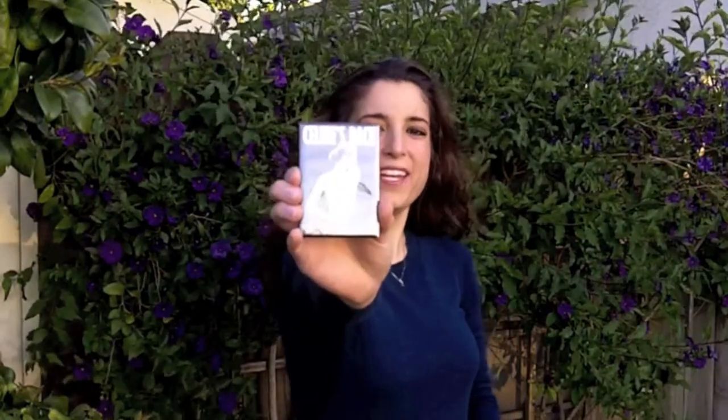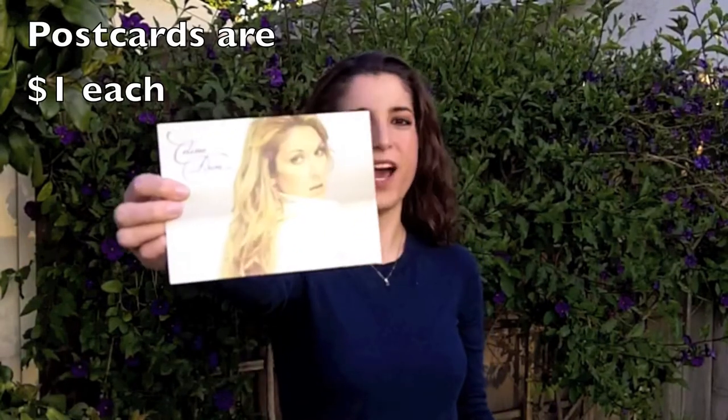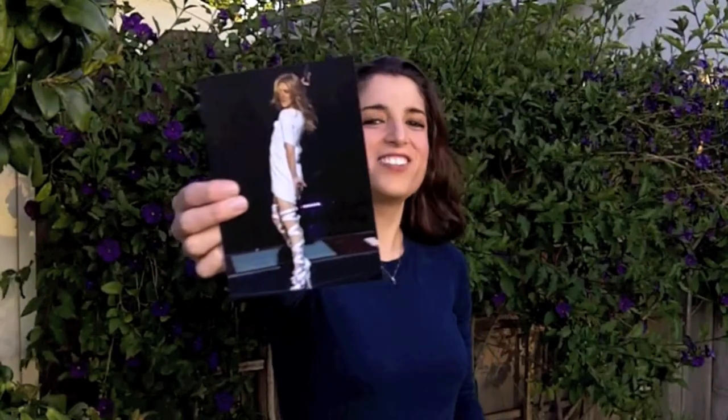These next items you've seen before if you've followed me — they're items I gave away right after I got back from Vegas. I have the Celine's Back magnet which retails for $5. I also got a brochure for the new show at the box office, the Celine's Back postcard, a postcard with the image from the 'You and I' video, and postcards from the last tour including River Deep Mountain High and the one where she's wearing the so-called mummy boots.